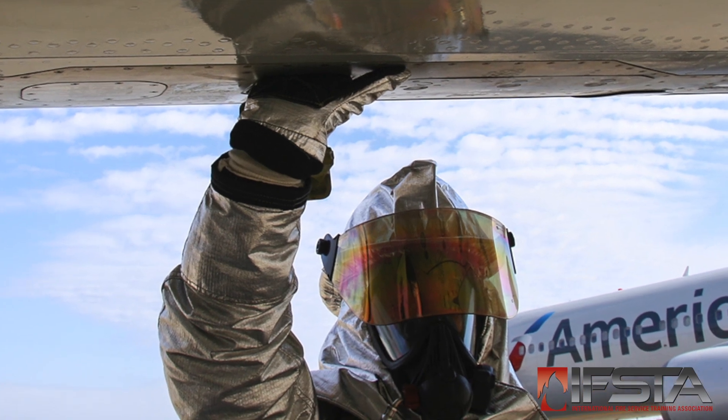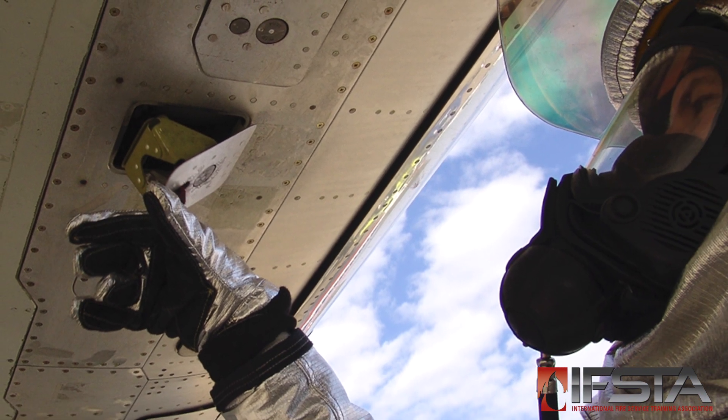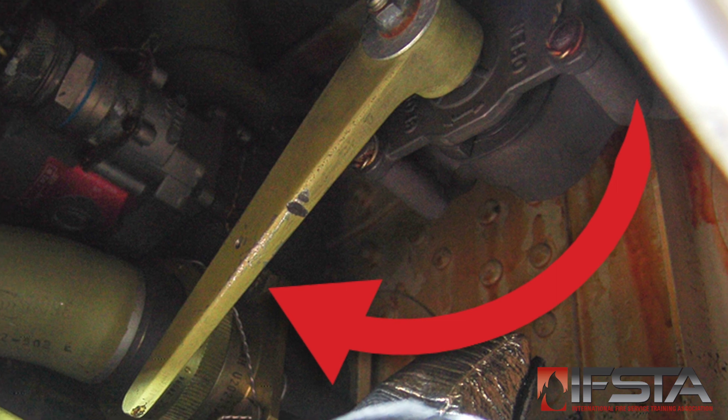Identify the leaking fuel line. Gain access to the fuel valve for that line. Close the fuel valve.